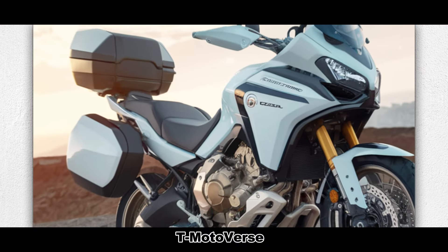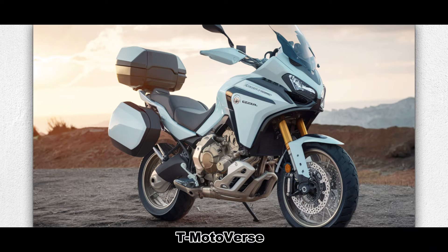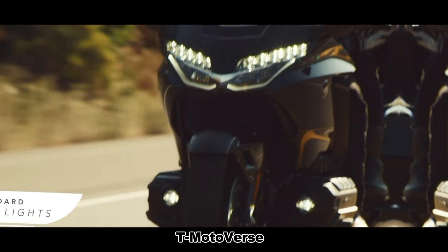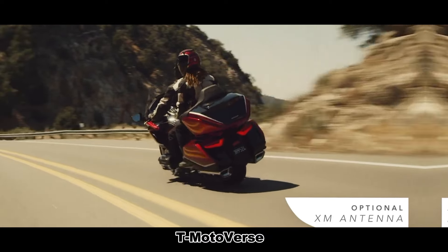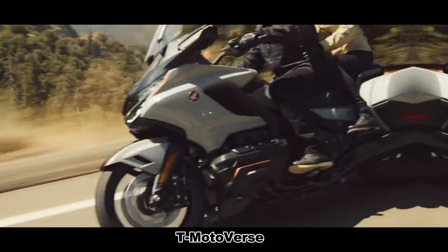Equipped with spacious storage boxes at the rear and sides, the Goldwing GL1800 Adventure is ready for long trips. Whether you're carrying camping equipment, personal belongings, or other gear, this motorcycle provides ample space. You won't have to compromise on comfort or convenience during your adventures.